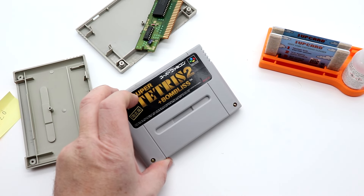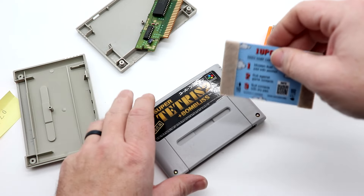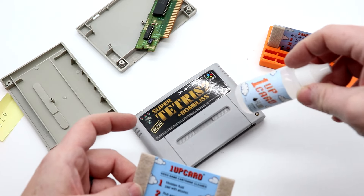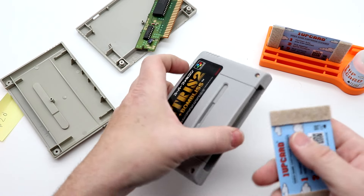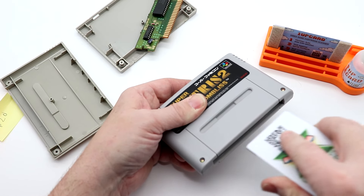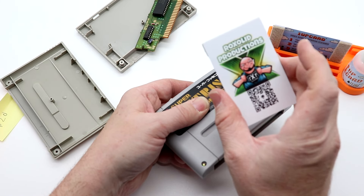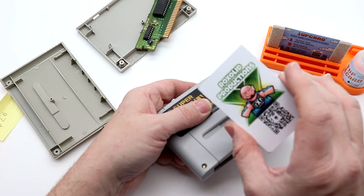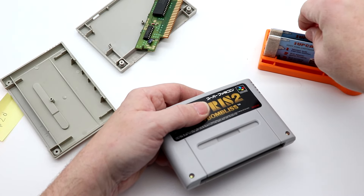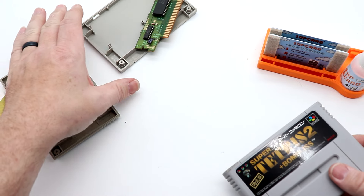Before we put these in our system, I'm cleaning up the pins to keep gunk, crud, and corrosion out. I'm using what's called a 1-Up video game cartridge cleaner — there's a fluid side and a dry side. You use isopropyl alcohol to wet the fluid side, put the cartridge cleaner into the cartridge, run it back and forth, then flip to the dry side. If you're a YouTuber, you can actually get custom 1-Up cards made — give us a call or shoot us an email. I do work for 1-Up cards, just so you know.